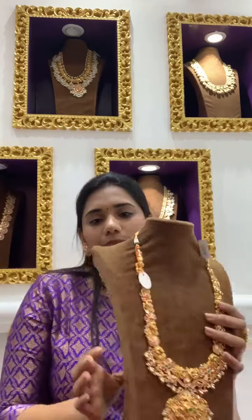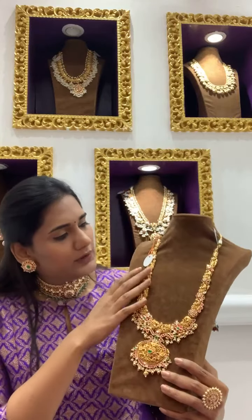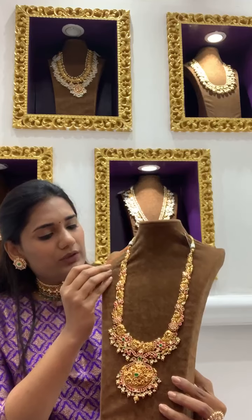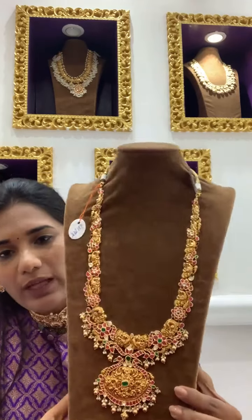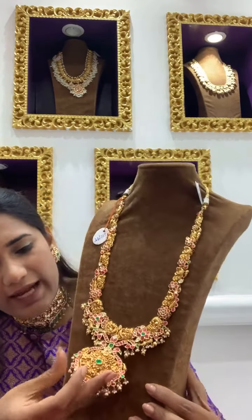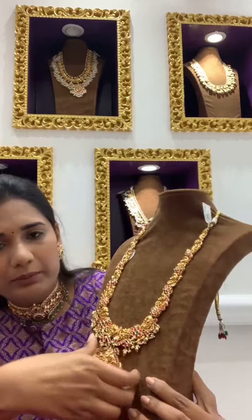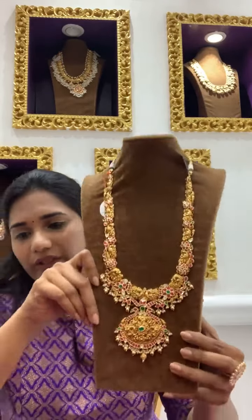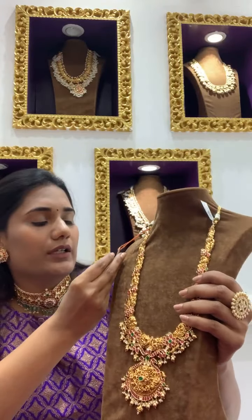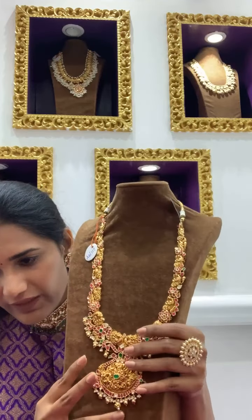Next we have another piece — a very nice gold antique nakshi haram. This is coming to around 9 lakhs 15,000. You can see how well made it is, how neatly done the carving is. It's mostly hollow with just a few kundan pieces, so it's a very good investment — coming to around 9 lakhs 15,000 approximately.